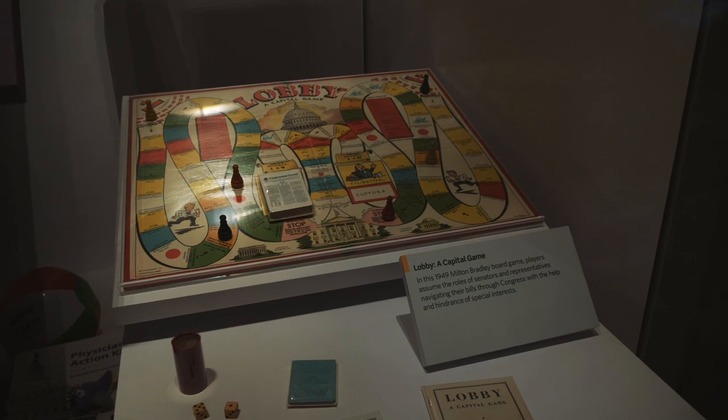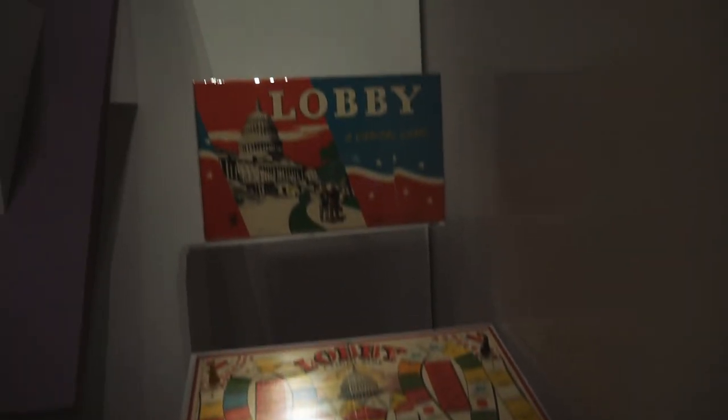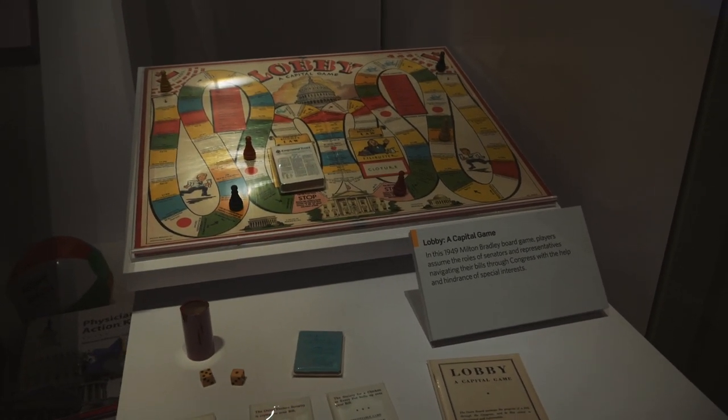Here's a 1949 board game from Milton Bradley called Lobby: A Capital Game, where I guess you get to be a lobbyist. That sounds like the worst game ever.